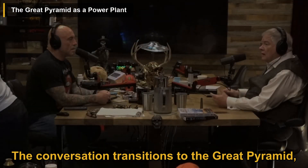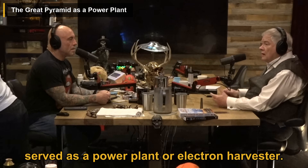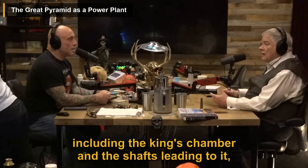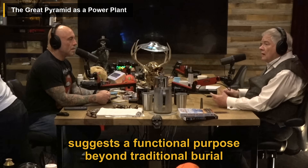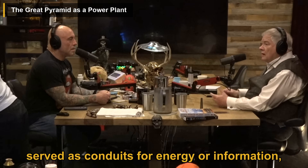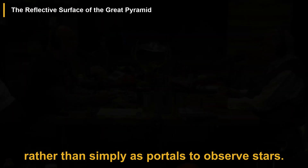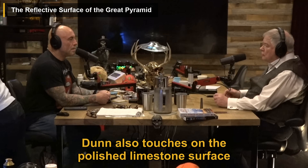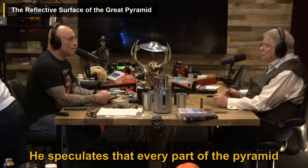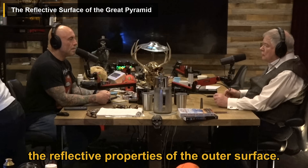The conversation transitions to the Great Pyramid, with Dunn proposing a theory that it served as a power plant or electron harvester. He explains that the design of the pyramid, including the king's chamber and the shafts leading to it, suggests a functional purpose beyond traditional burial chambers. He suggests that the shafts may have served as conduits for energy or information rather than simply as portals to observe stars. Dunn also touches on the polished limestone surface, noting its potential to collect and reflect light, speculating that every part of the pyramid had a practical function.